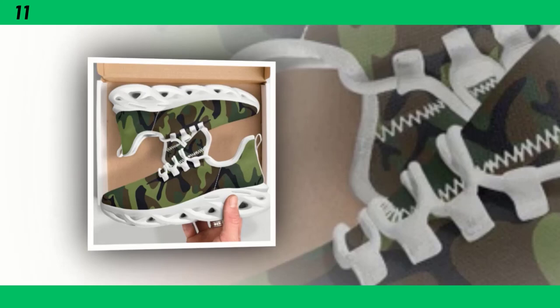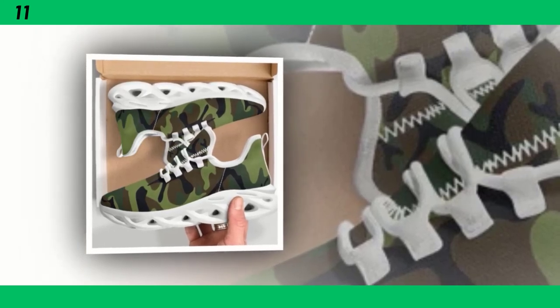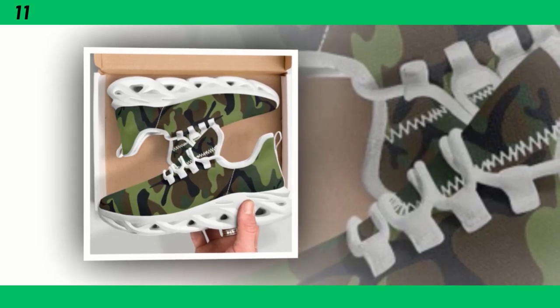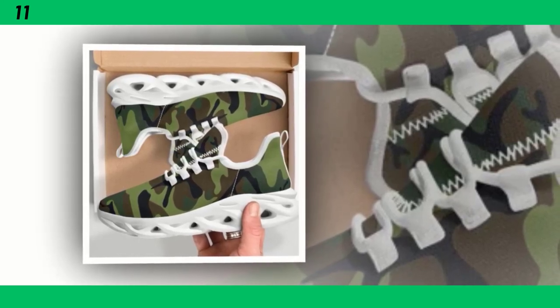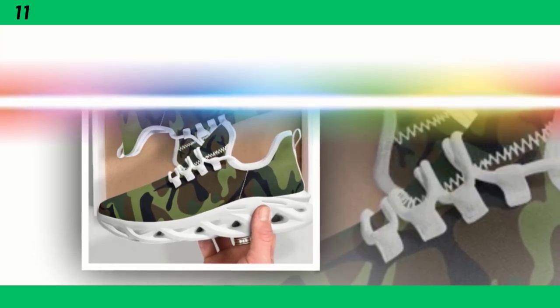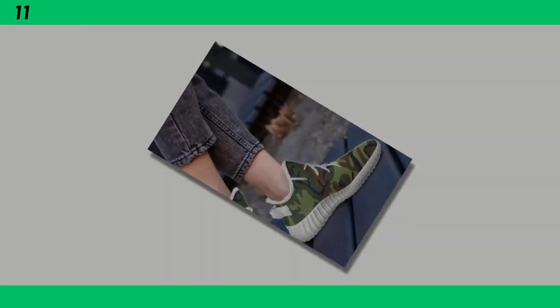Thanks for tuning in to this review. If you found this video helpful, make sure to give it a thumbs up and share it with your friends. Don't forget to subscribe to Footwear Frenzy 360 for more in-depth reviews on the latest footwear trends. Let me know in the comments which pair of camo shoes caught your eye and which one you'll be adding to your collection. Until next time, keep stepping up your style game.